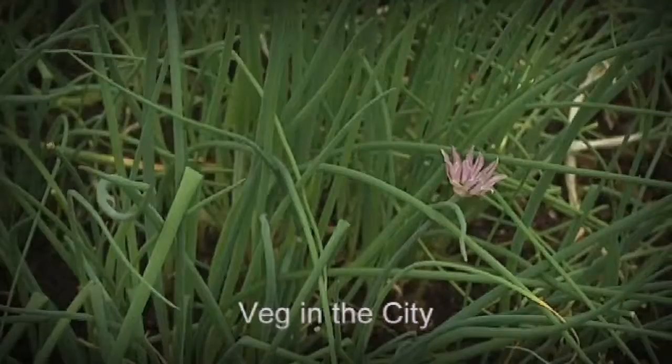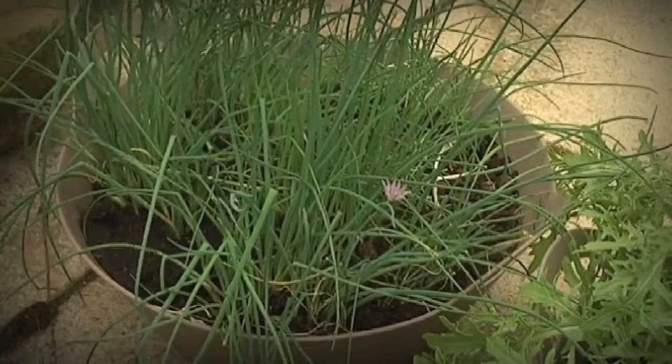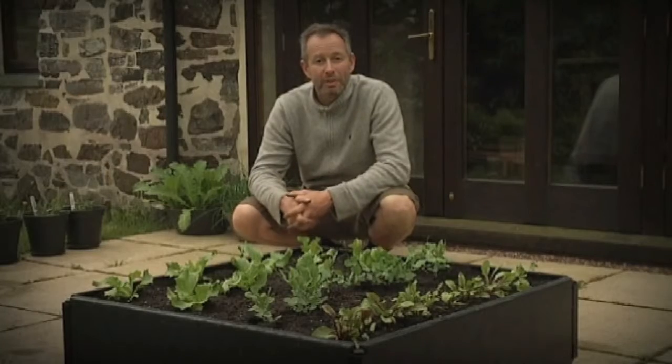Contrary to what a lot of people think, you don't need a garden to grow your own vegetables. If you've got a roof terrace, patio, yard, balcony, or even just room for a couple of window boxes, you can still grow a good crop of vegetables.